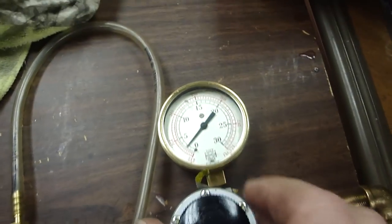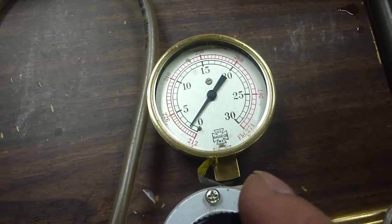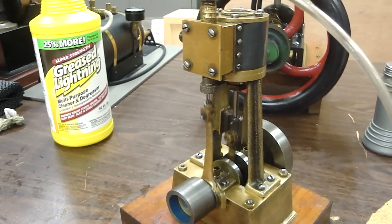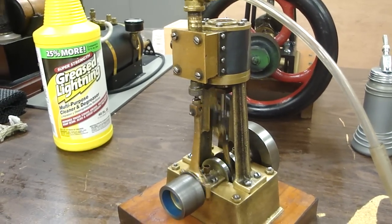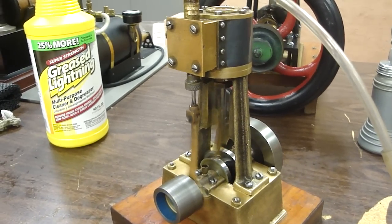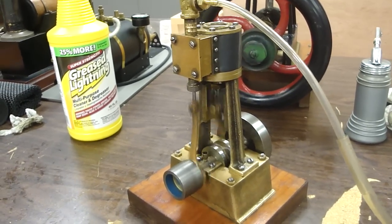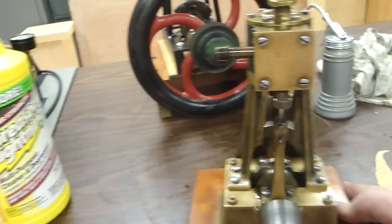Let's see if we can back it down a little bit. And that's about 5 psi. As I said, this is the right engine and it is an absolute gem.